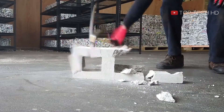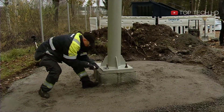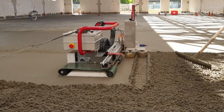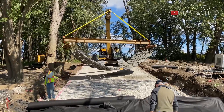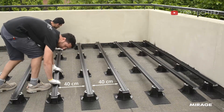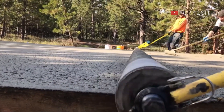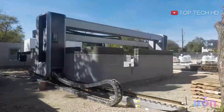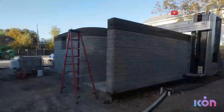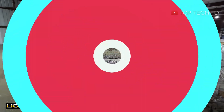Hey there, welcome to my YouTube channel. Today we're diving into the exciting world of construction inventions and technologies that are taking the industry to another level. From cutting-edge materials to state-of-the-art machinery, we'll explore the latest innovations that are revolutionizing the way we build. Whether you're a construction professional or just interested in the field, you're sure to learn something new and fascinating. So buckle up and get ready to explore the amazing world of construction technology with me.